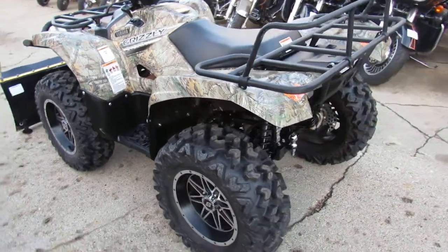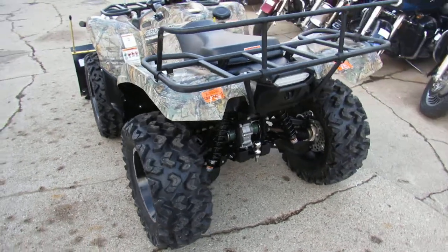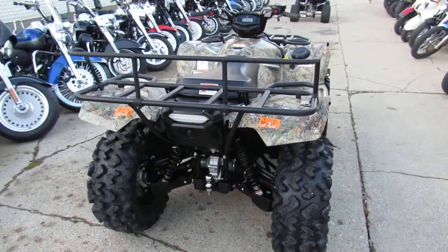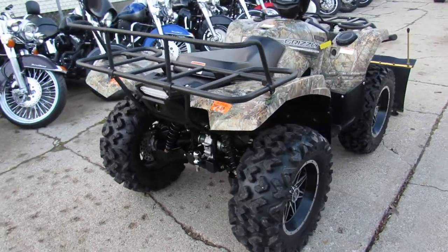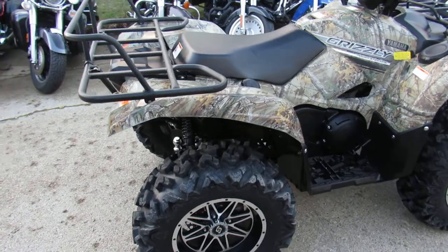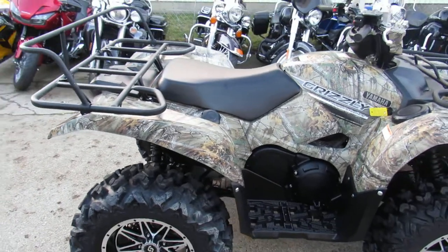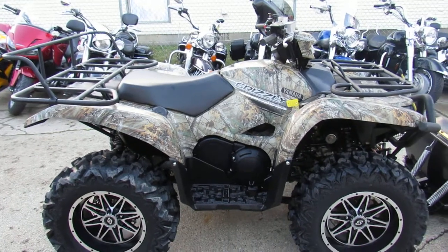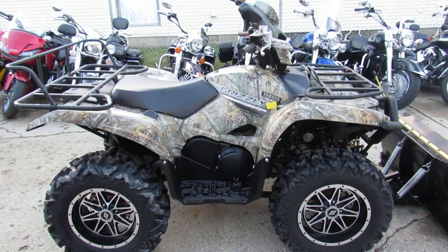Just serviced at a factory-authorized Yamaha dealership — inspected, certified, and under Yamaha factory warranty until October 2022. Buy this with confidence. Give us a call today at 888-743-3990. Thanks!